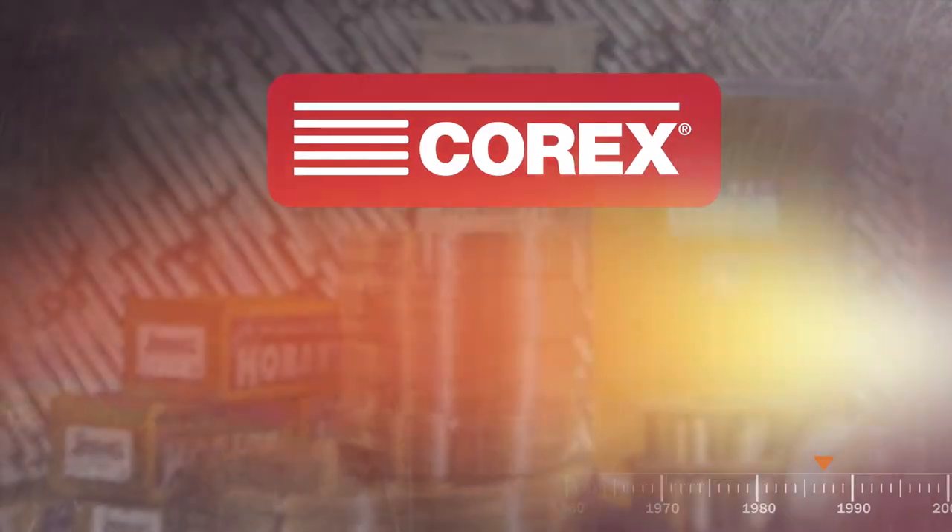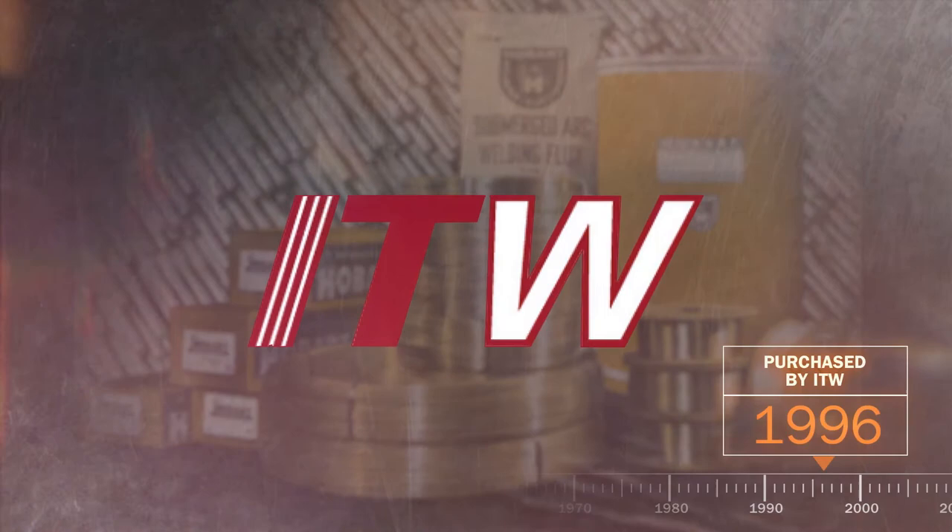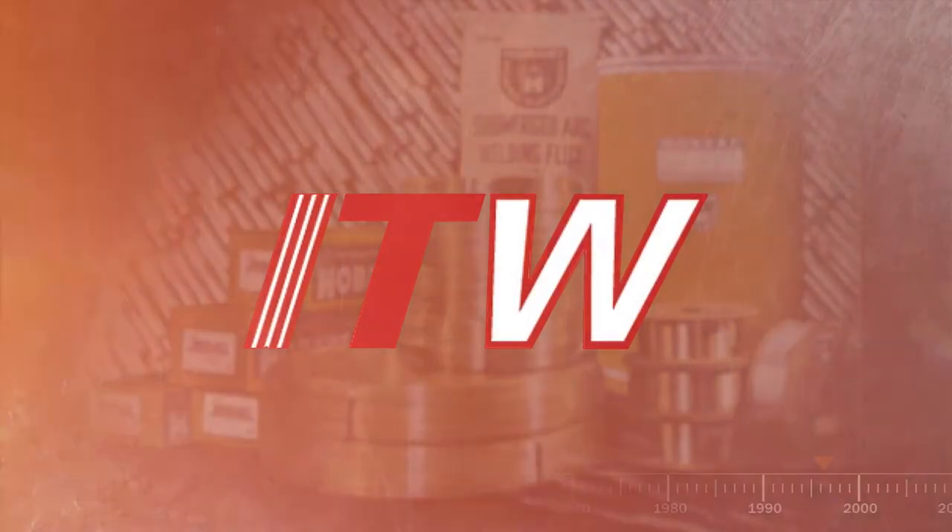With metal cord and stainless steel wire in the 80s and 90s, its purchase by Illinois Tool Works makes Hobart part of a Fortune 200 company.